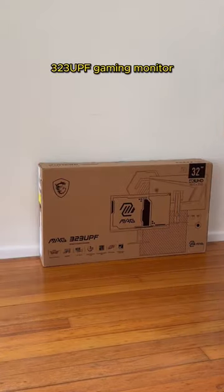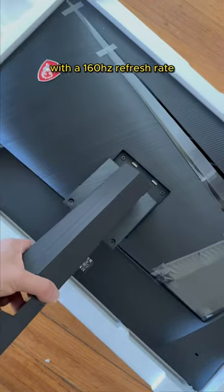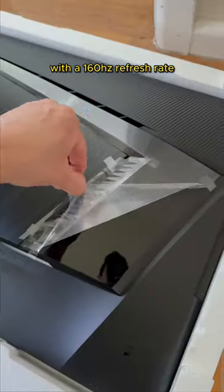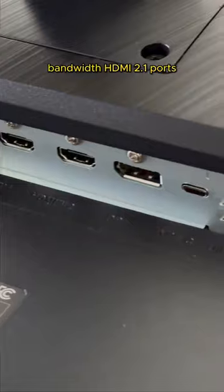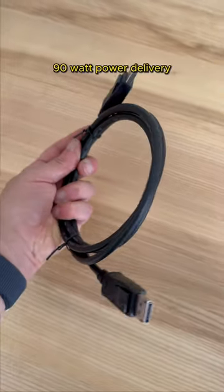This is the MSI MAG 323UPF gaming monitor. It's a 32-inch 4K monitor with a 160Hz refresh rate. The monitor has two full-bandwidth HDMI 2.1 ports, a USB-C port with 90 watts power delivery, and additional USB-A ports through the hub.